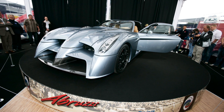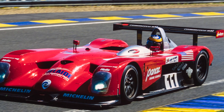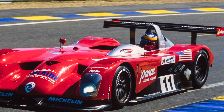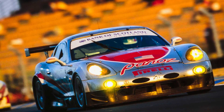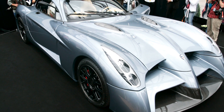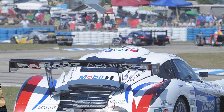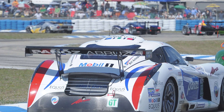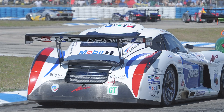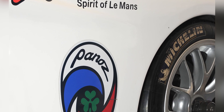Oh, Panoz, what have you done? The Esperante GT-R was awesome. The LMP1 Roadster was incredible. The LM07 was weird but cool. Even the Esperante GT-LM looks okay. The 2011 Abruzzi, though, well, it's just awful. This was Dr. Don Panoz's big return to racing with his Panoz outfit based in the US state of Georgia, just around the corner from Road Atlanta. Let's look at the good points first — it was powered by a 600-horsepower, 800-Newton-meter, 6.2-litre supercharged V8, an LS3 to be precise. It was a manual, and it had a Panoz badge. That's it.